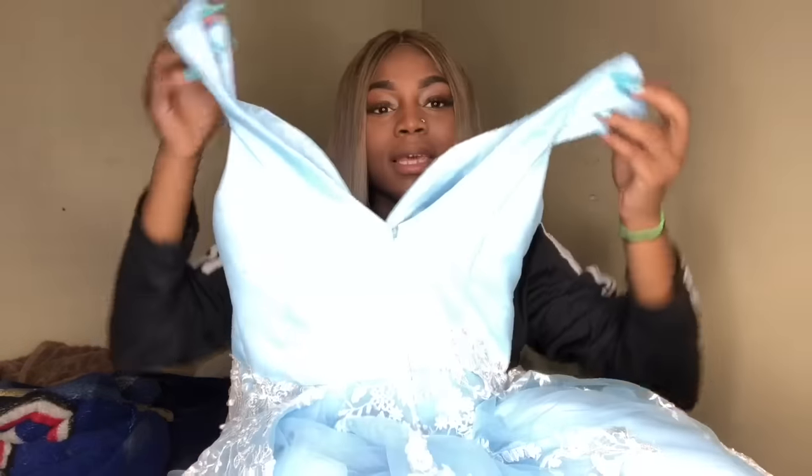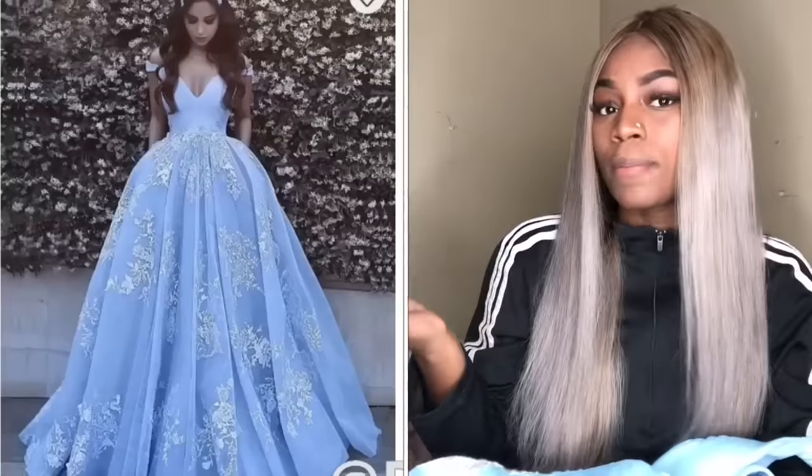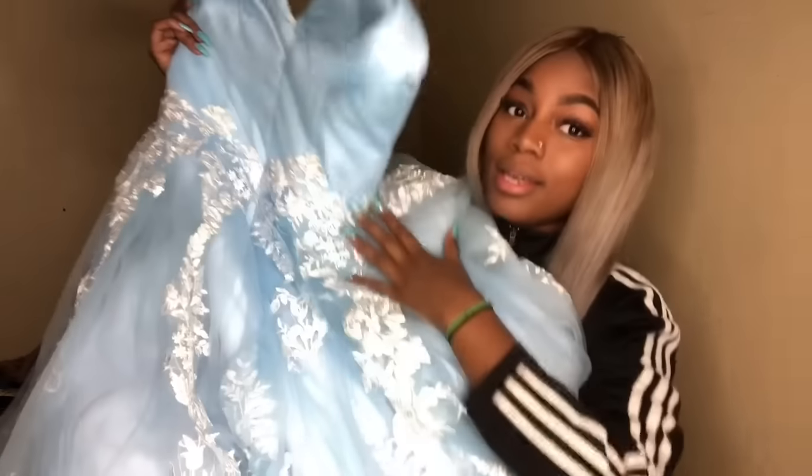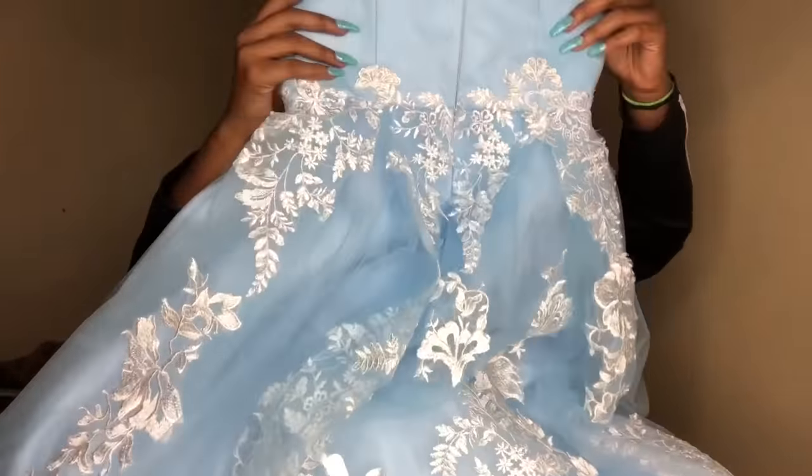This dress is like a princess dress and I really hope you guys like it. I'm going to do a review on it before I put it on so you guys can see it on me. It's right next to me — this is actually the back of the dress. Look at how it's supposed to go out like this. And there's a picture right here — the dress looks just like the picture, y'all! I'm really satisfied with this dress. The designs on this dress are beautiful, and this dress is bigger than me.